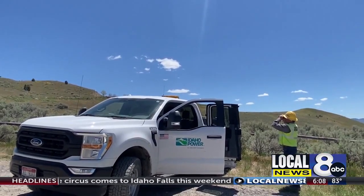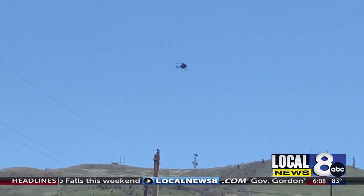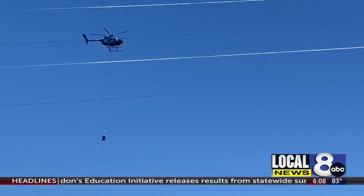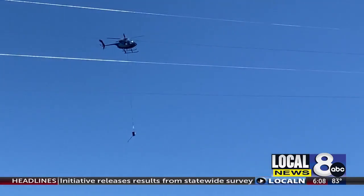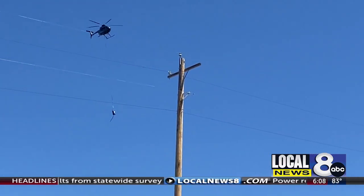Idaho Power is going above and beyond to make sure they're ready for this fire season. It's absolutely huge. All our connections in all these identified areas are changed — they're not bolted connections anymore, they're all crimp connections. All our old copper conductor is removed, newer conductor put in, newer poles and structures, newer equipment, and all our jumpers are covered.